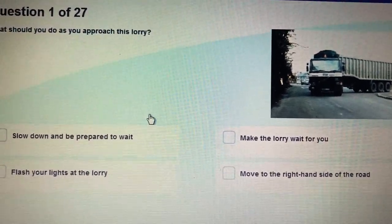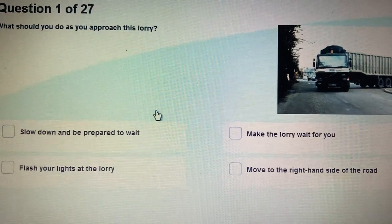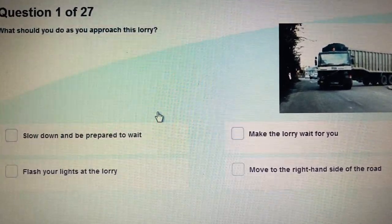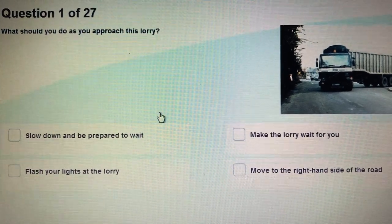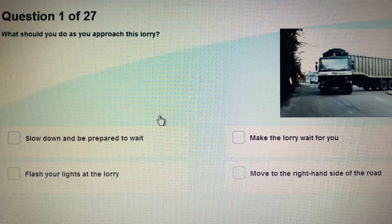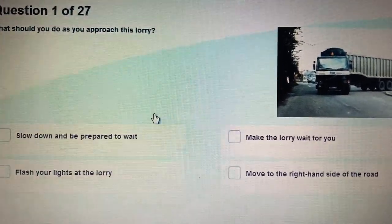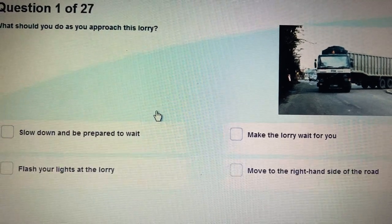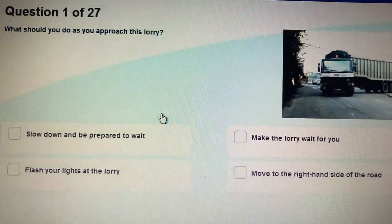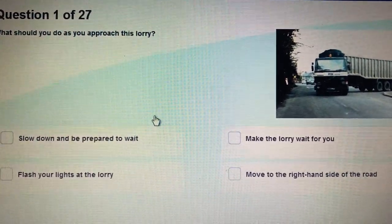Driving Theory Preparation from Sunrise Training and Exam Support Center Croydon. We are recording 27 questions, topic: Other Types of Vehicles. Make sure you watch this video at least 5 times.